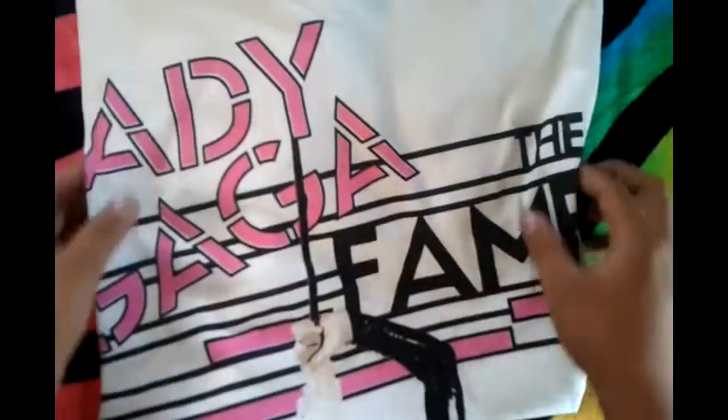This one I just got recently on her web store for $10 — it was on the outlet clearance. It just says Lady Gaga in pink, Lady Gaga The Fame, and has a picture of her. I got that at the web store.